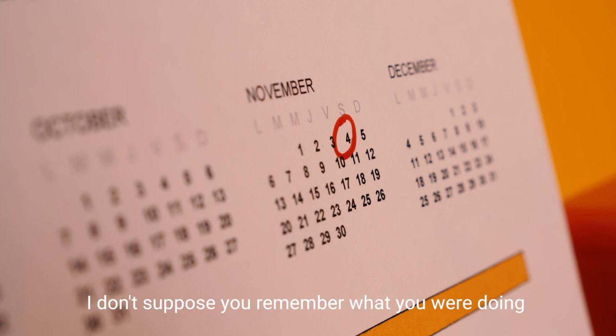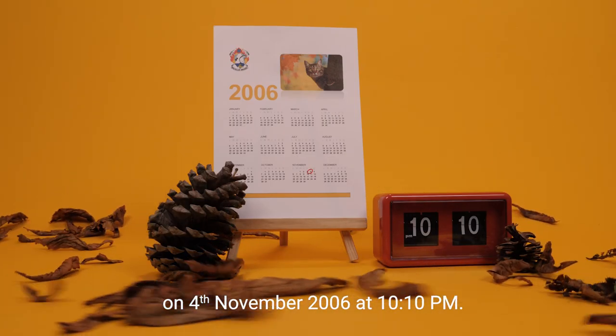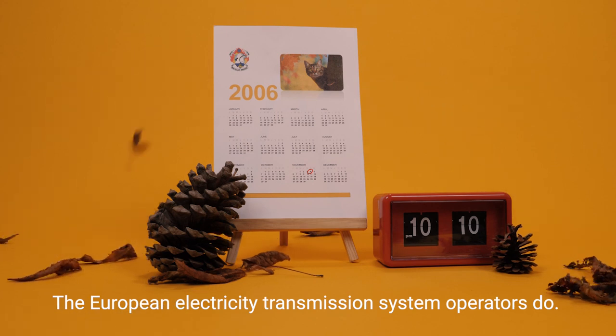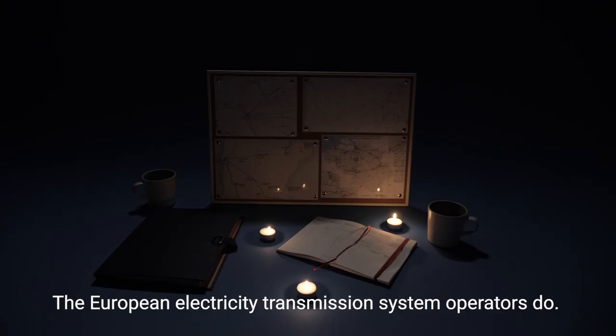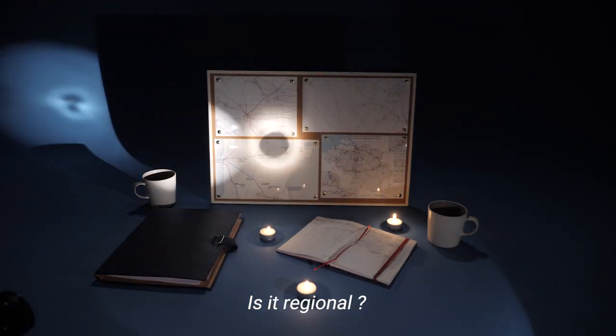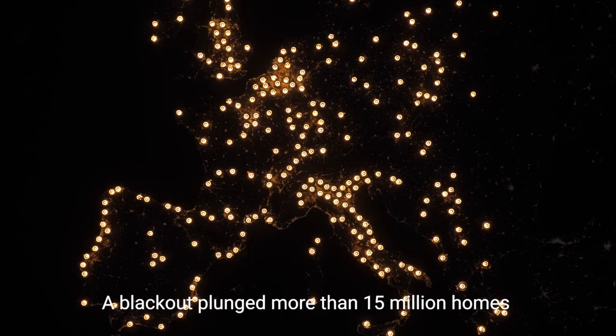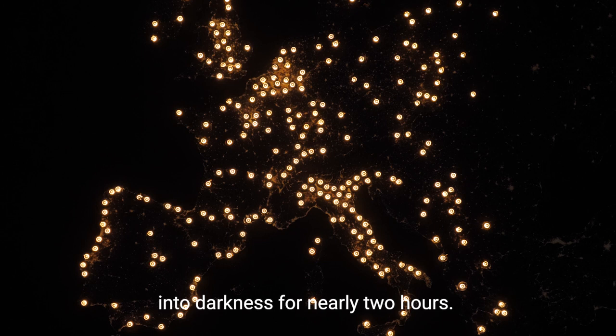I don't suppose you remember what you were doing on the 4th of November 2006 at 10 past 10 p.m.? The European Electricity Transmission System Operators do. Did someone touch something? What's happening? What's causing the outage? Is it regional? National? We need to resynchronise the grid. Hurry up! A blackout plunged more than 15 million homes into darkness for nearly two hours.